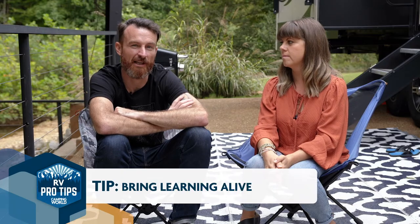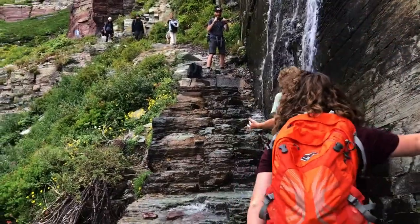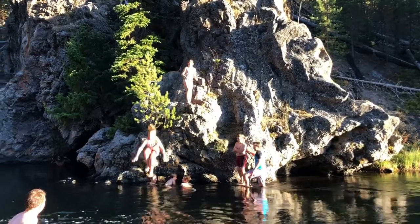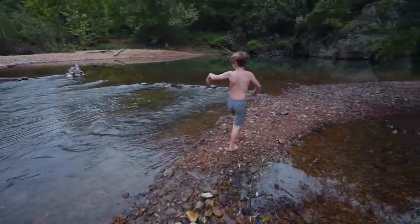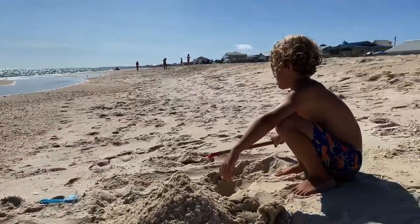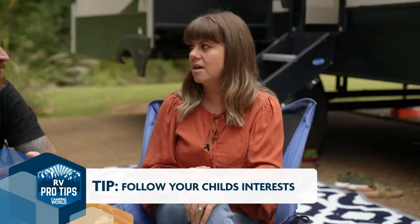The advantage to learning on the road for them has been that things just come alive. If you can talk about something while you're looking at it — while you're taking a walk through the woods down a path, just examining the different trees — it's going to keep their attention way more than just looking at a book or pictures in a book. I think when people start homeschooling they're very rigid about curriculum, but if you can set that aside and follow your child's interests, again it brings learning alive.